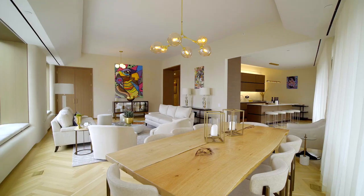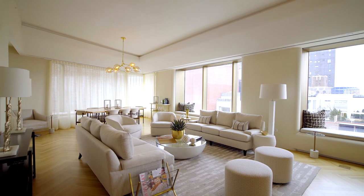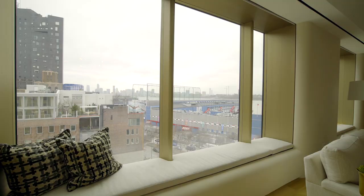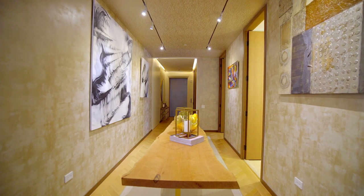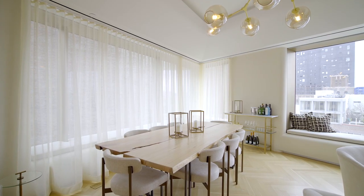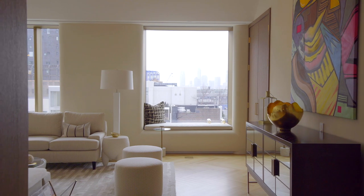We got 3,000 square feet, three bedrooms, three bathrooms, high ceilings, three exposures, and a 35-feet-long gallery to display all your artwork. Absolutely amazing. And look at these angles also — this is not your typical cookie cutter. Every room is interesting.